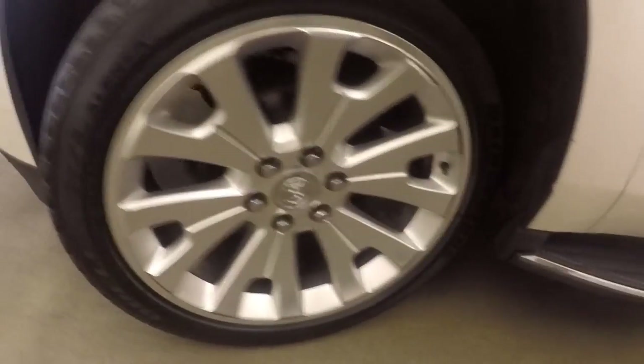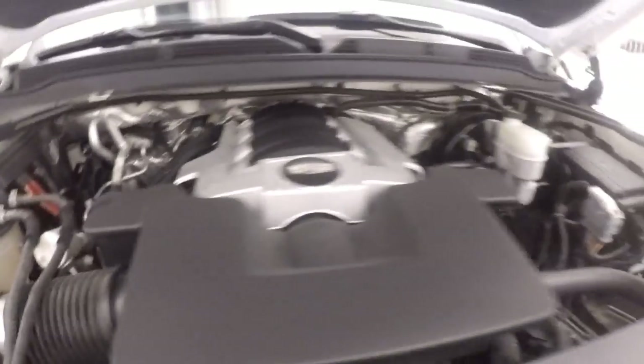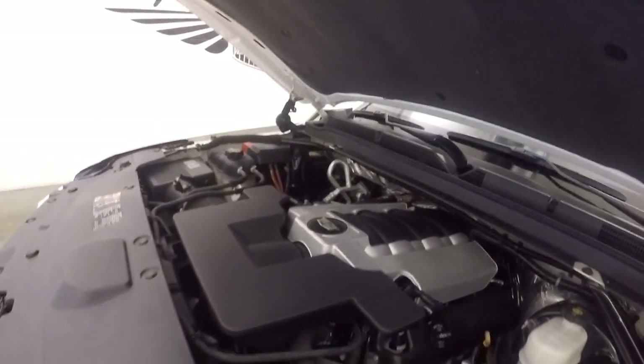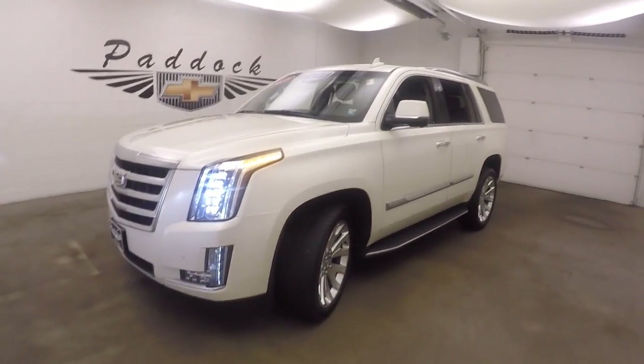Let's go look underneath the hood. You got those awesome alloy wheels — nice and strong, plenty of power to get to wherever you need to go. The 2015 Cadillac Escalade.